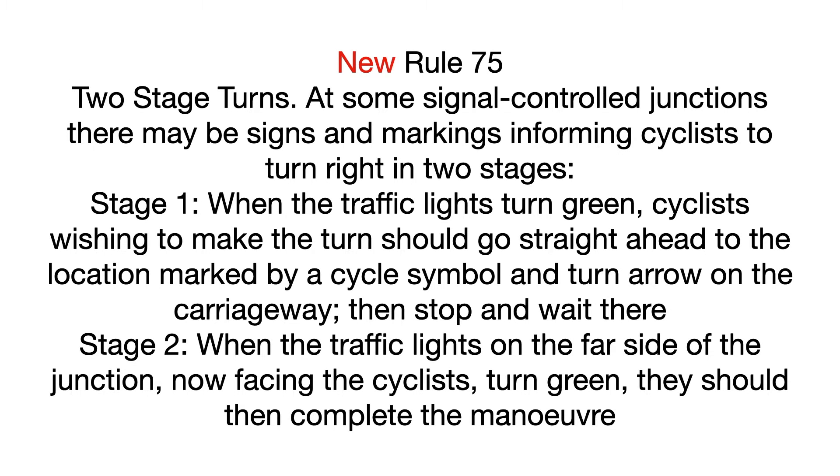New rule, Rule 75: Two-Stage Turns. At some signal-controlled junctions, there may be signs and markings informing cyclists to turn right in two stages. Stage 1: When the traffic lights turn green, cyclists wishing to make the turn should go straight ahead to the location marked by a cycle symbol and turn arrow on the carriageway, then stop and wait there.